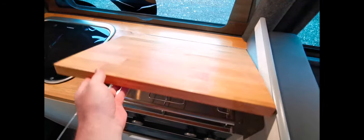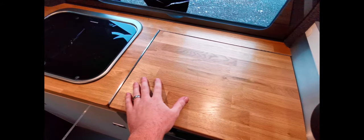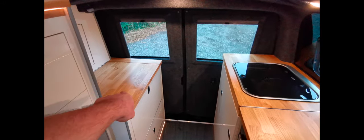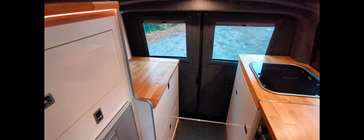We've got nice oak tops with the high-gloss furniture. I'm going to show you the back — let me open the back doors and show you that area.